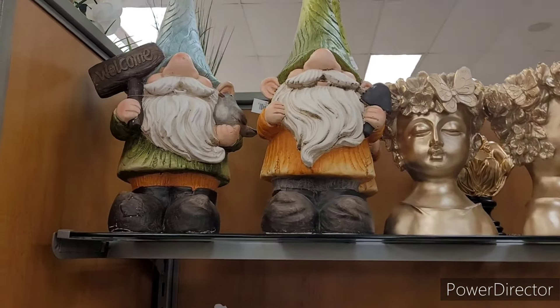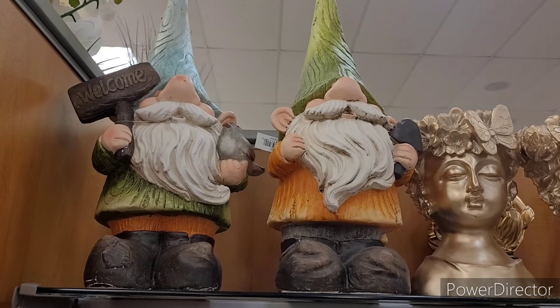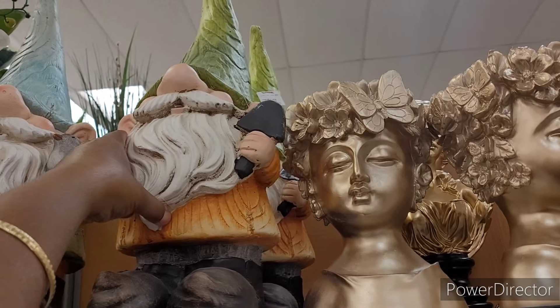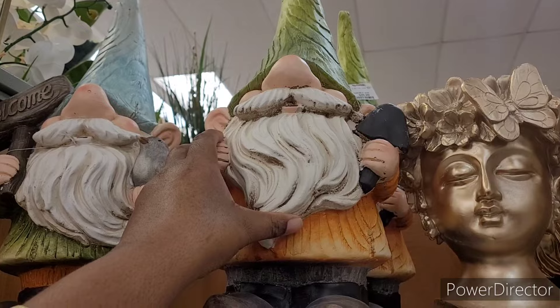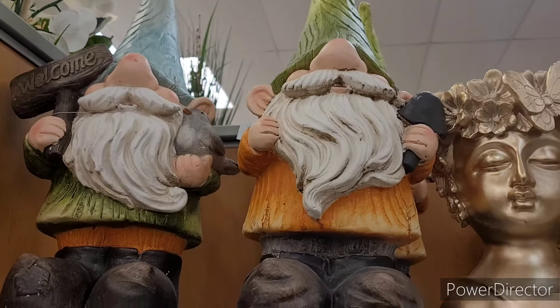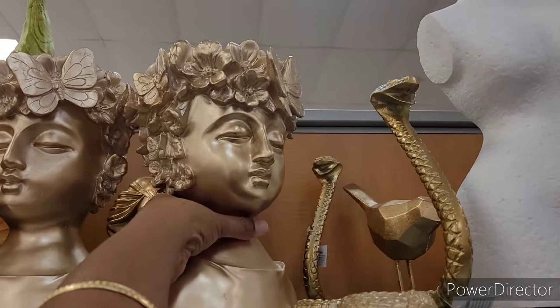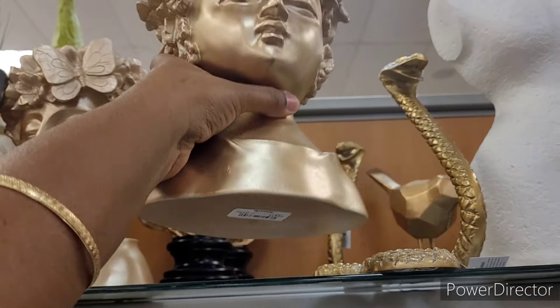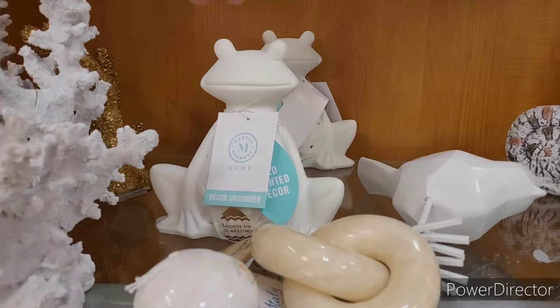Hi everyone, welcome back to my channel. We're in TJ Maxx today. Look at the gnomes — this one says 'welcome,' this one has a little shovel in his hand. They are $29.99 for those, and then these are very beautiful, these are $12.99. I like those.